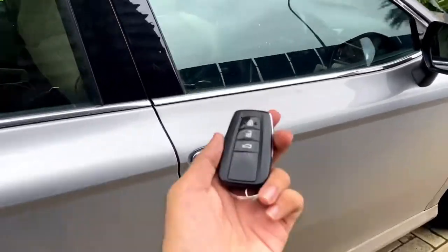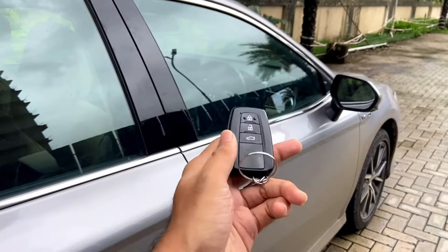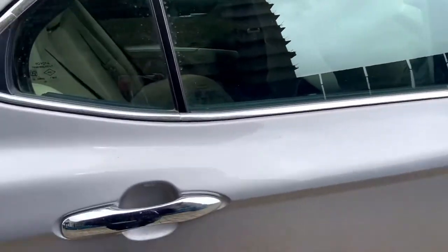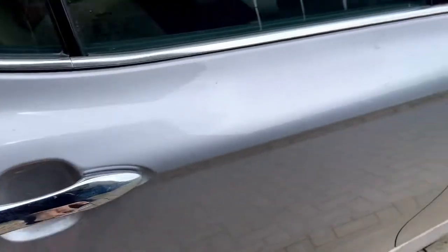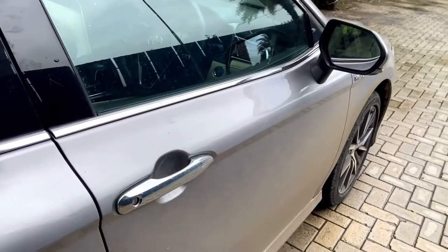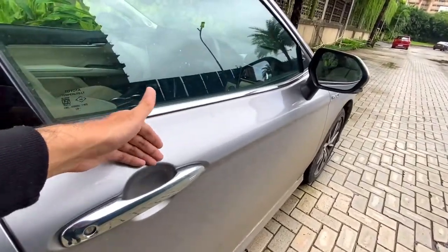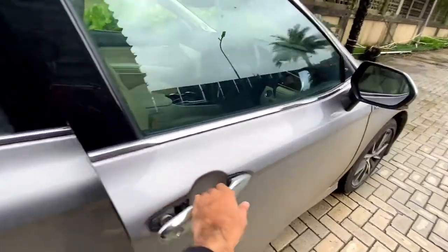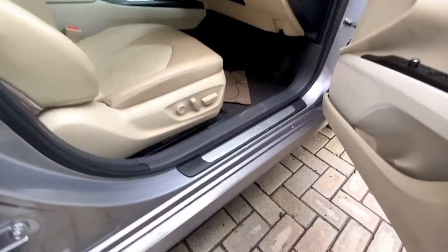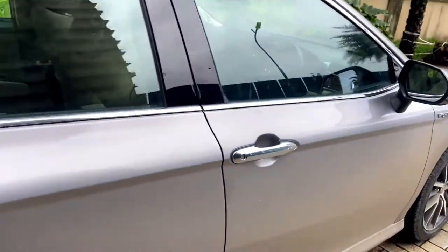Here's how the key looks — a simple normal key with a lock button. The passive entry system works by just carrying the key: put your hand near the door handle and the car unlocks automatically. There's also a Camry scuff plate on the side.